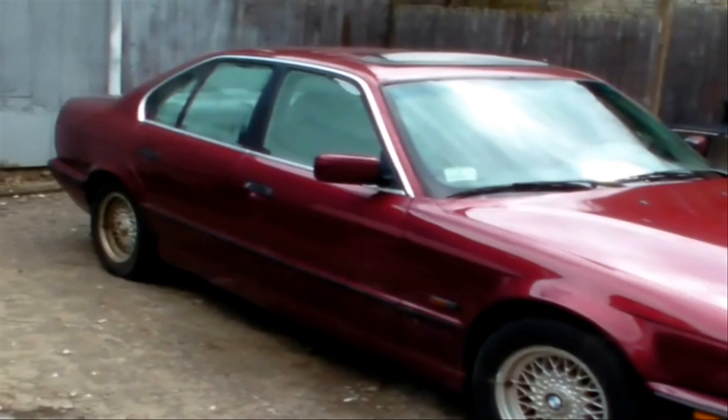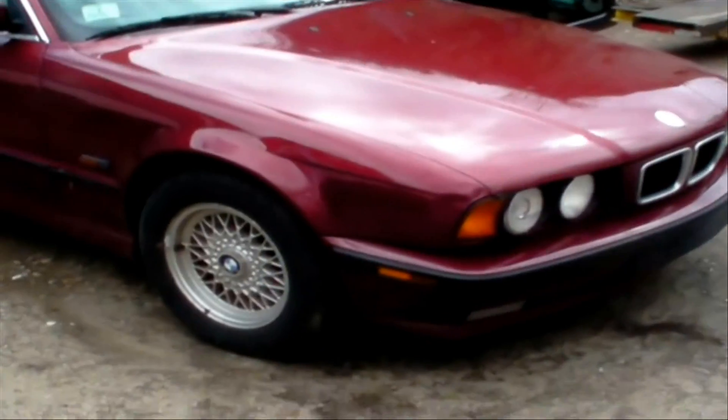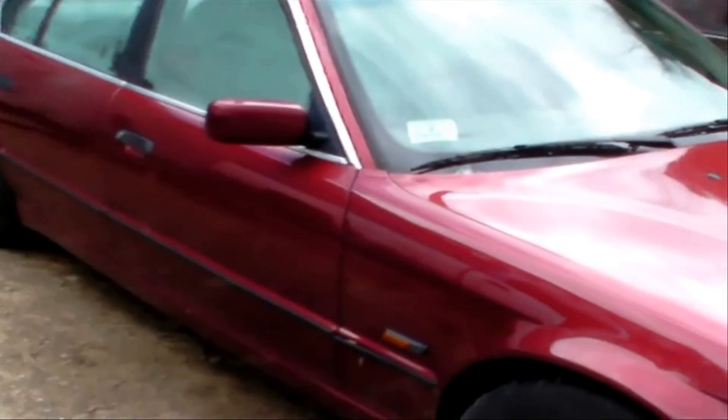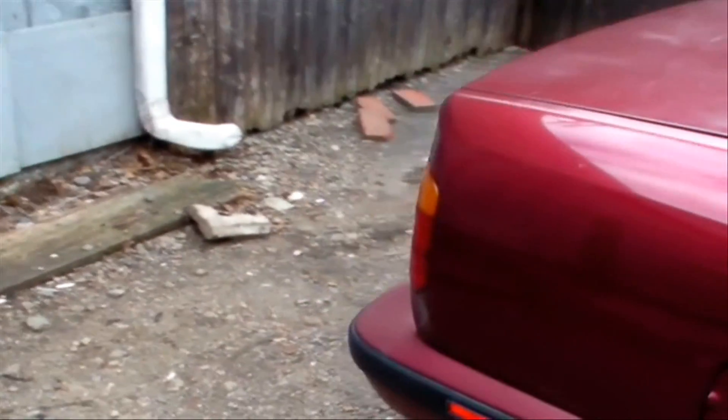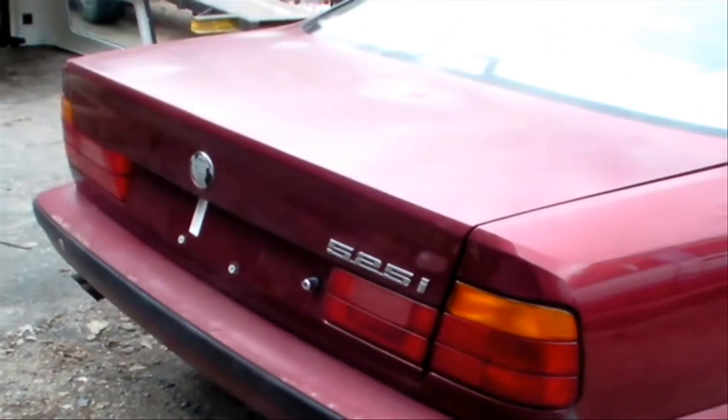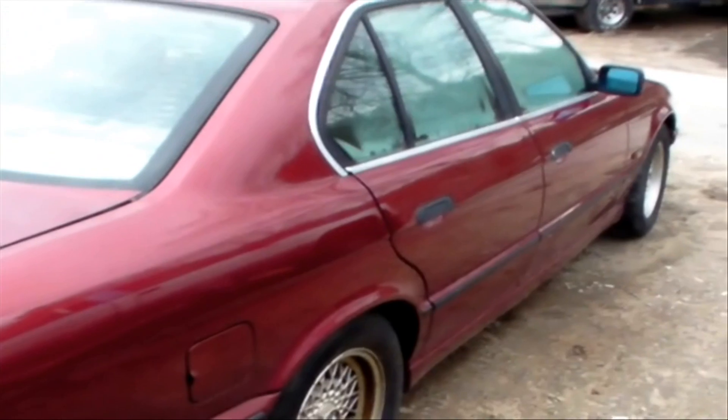Well, you guys have been wondering what's going on with the BMW — it's still here, yep, still here, but it is sold. Sorry to say, no death by boot on this one.